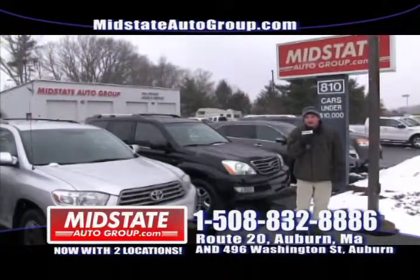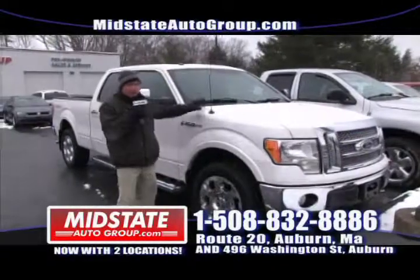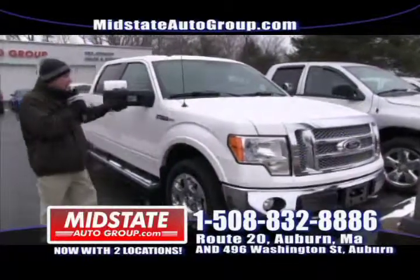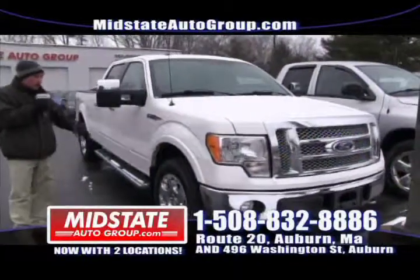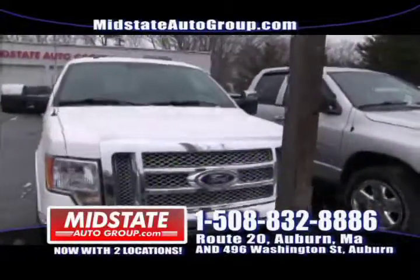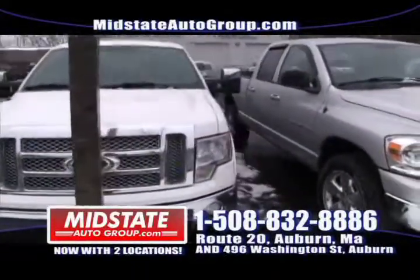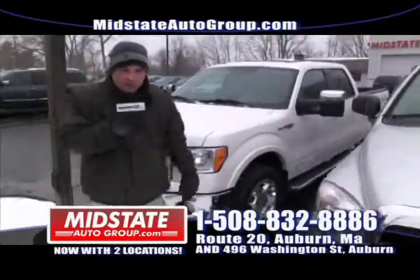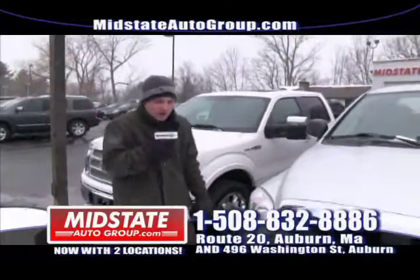Now I'm going to show you some cars. Here I am with a beautiful Ford F-150 Lariat — fully loaded, chrome wheels, leather interior, backup camera, quad cab, mint vehicle. It only has 23,000 miles on it. This vehicle is $499 a month with no money down. $499 a month!